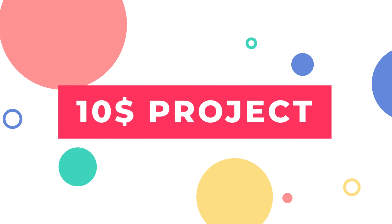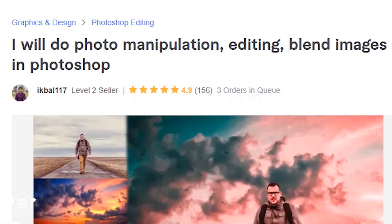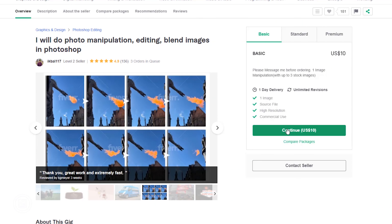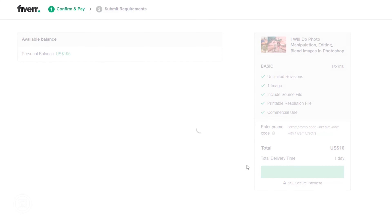For our second seller, I choose Iqbal 117. He will do photo manipulation, editing, and blending images in Photoshop. He is a level 2 seller and almost gets 5 stars for every project. His work is pretty impressive. So let's go with him — continue and hit order confirmation.